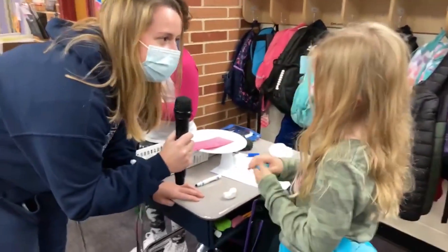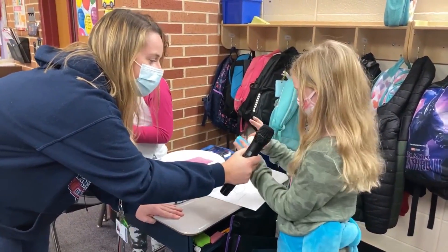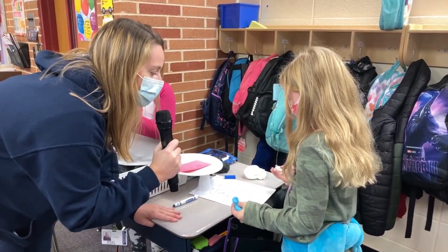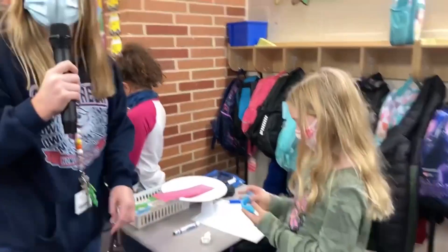Amelia, can you tell me what you're making? Right now I'm making a waterfall and I'm making it super dark so I can add this. What are some other things that you are going to be putting on your landform plate? River, ocean, island, and lake. Nice, thank you so much.